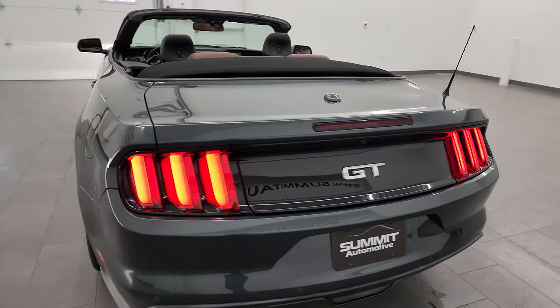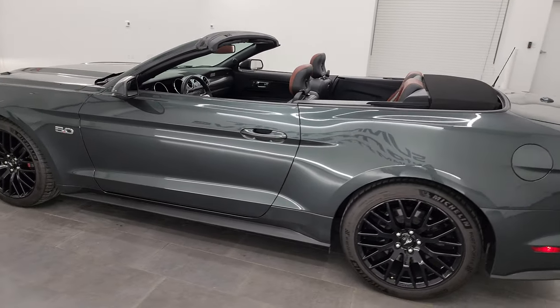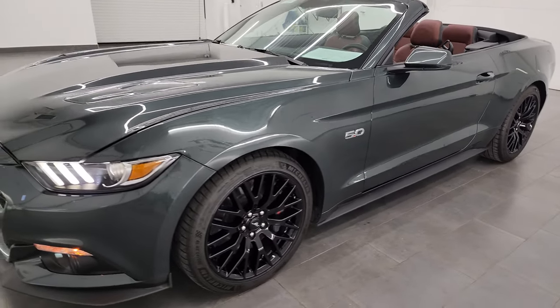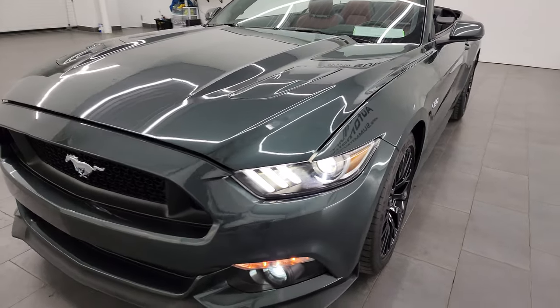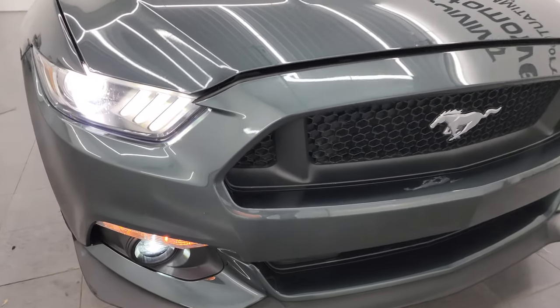I would personally like to thank you for checking out the video today, and hopefully from this HD video you've been able to verify the quality, condition, options, looks and styling of this car as well as the cleanliness inside and out. Really a unique car.